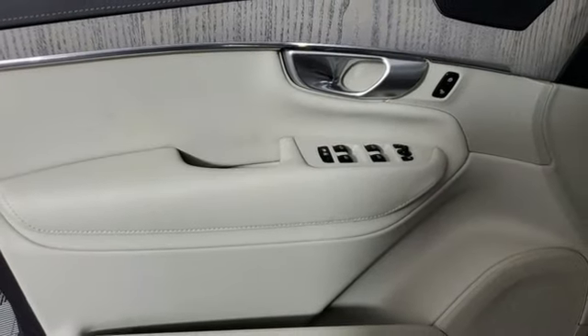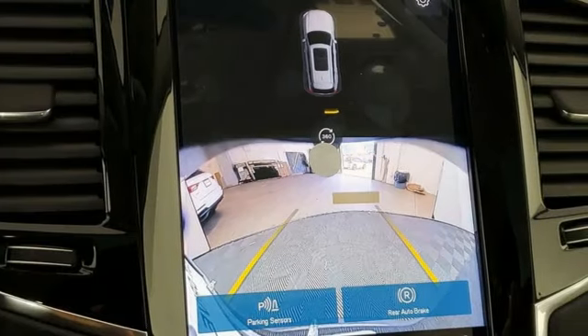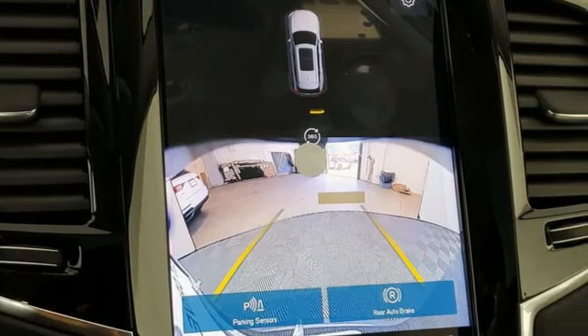Memory exterior door mirror settings, heated steering wheel, auto-dimming rearview mirror, and heated and ventilated leather bucket seats.